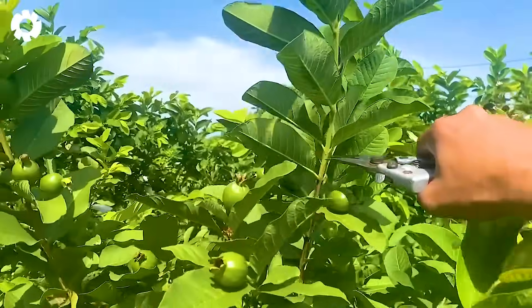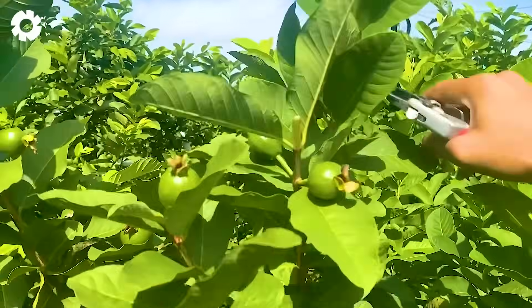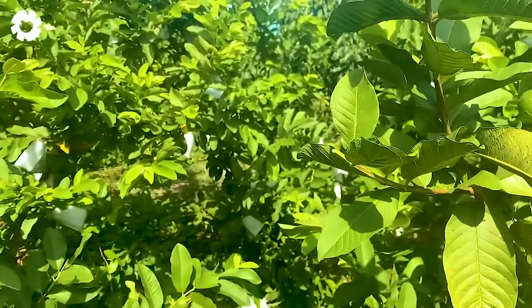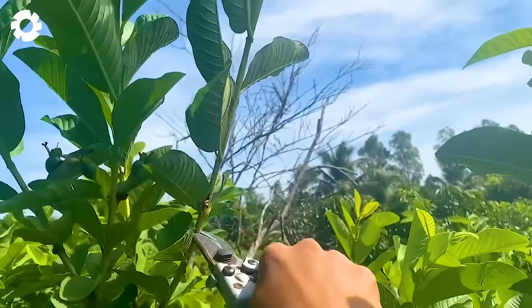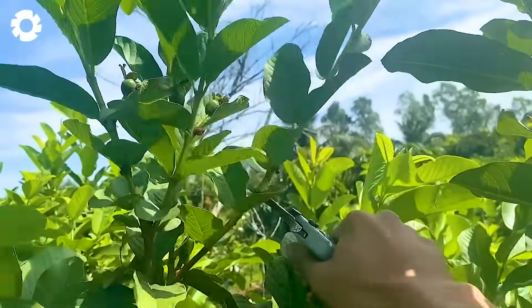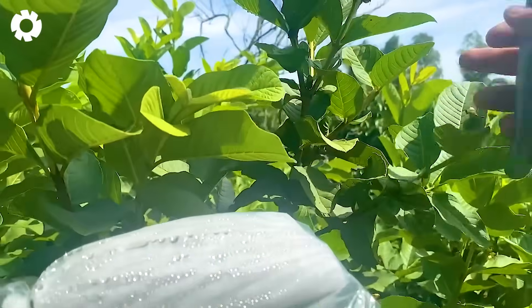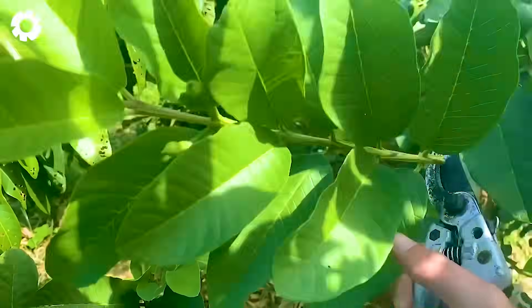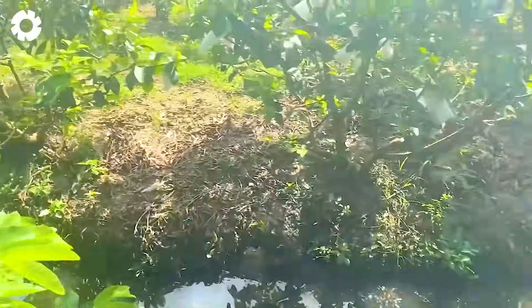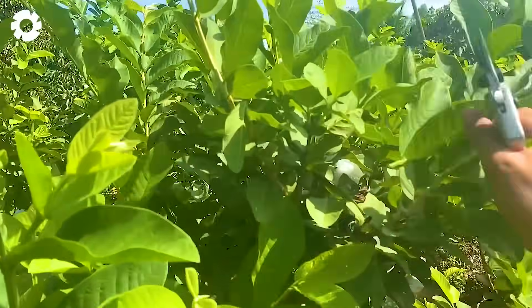Excess branches are trimmed, helping the tree focus on nurturing the fruit instead of wasting energy on unnecessary branches. This also contributes to increasing ventilation, limiting pests and diseases, and creating conditions for the tree to grow healthily, flowering and fruiting more regularly.